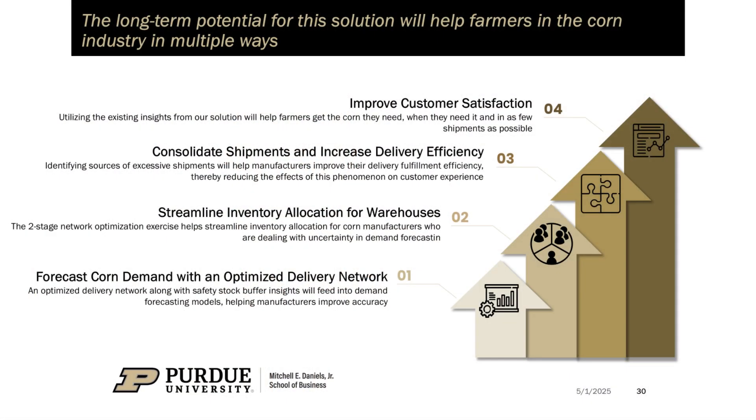But this isn't just about one organization. Our work addresses a universal supply chain challenge: how do you balance cost control with customer experience in volatile industries? By embedding predictive insights and optimization into daily decision-making, supply chains can now forecast demand better, streamline inventory allocation, and consolidate shipments — ensuring farmers get the seeds they need when they need them, while keeping logistics costs in check.